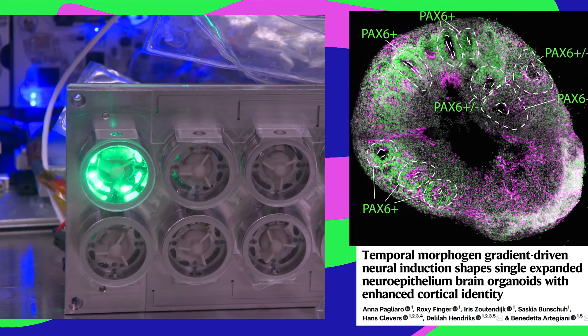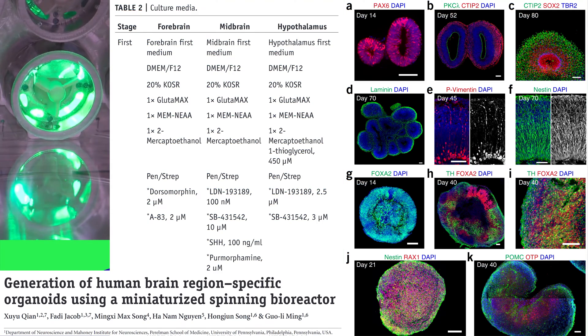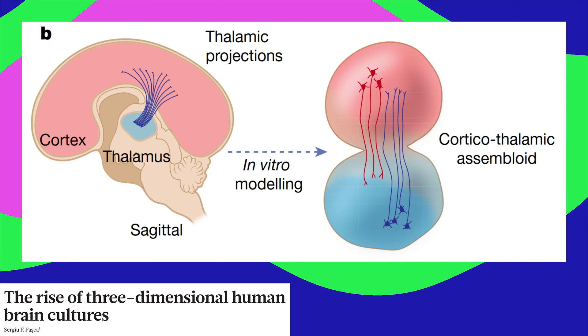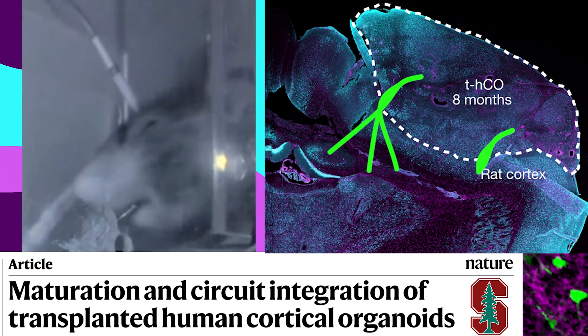Scientists have tried a lot of techniques for growing brain-like organoids: spinning bioreactors with different recipes for specific brain regions, putting different kinds of organoids together into assembloids, or letting them grow inside animals.